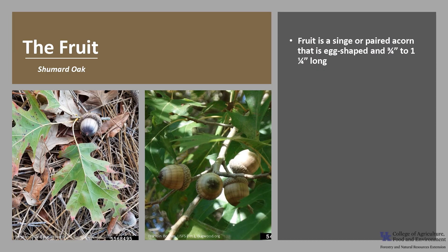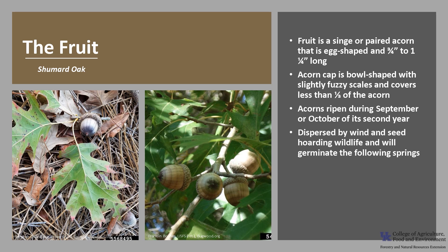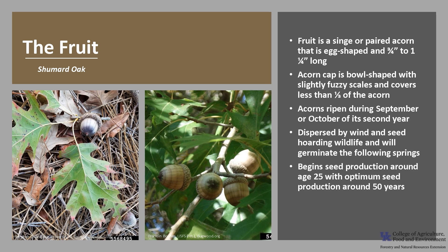The fruit is an acorn that is single or paired. It is egg-shaped and about three-fourths to one-and-a-quarter inch long. The acorn cap is bowl-shaped with slightly fuzzy scales and covers a little less than a third of the acorn. The acorn ripens in the fall during September or October of its second year. The acorns are dispersed by wind and seed-hoarding wildlife such as squirrels, and will germinate the following spring. Shumard oak begins seed production around age 25, with optimum seed production around 50 years, and trees produce good seed crops between two and three years.